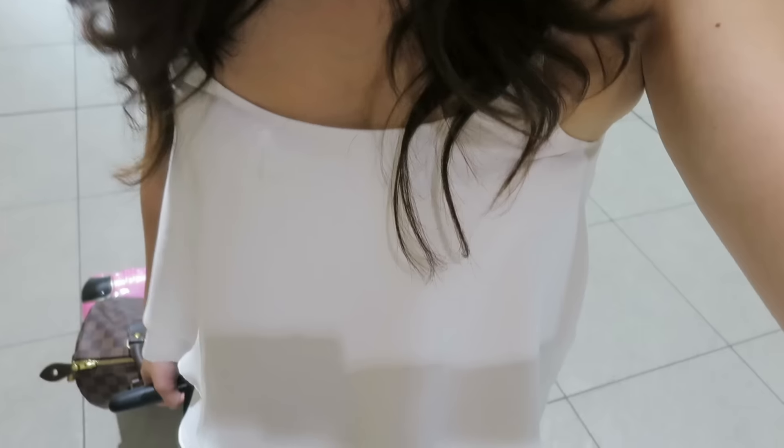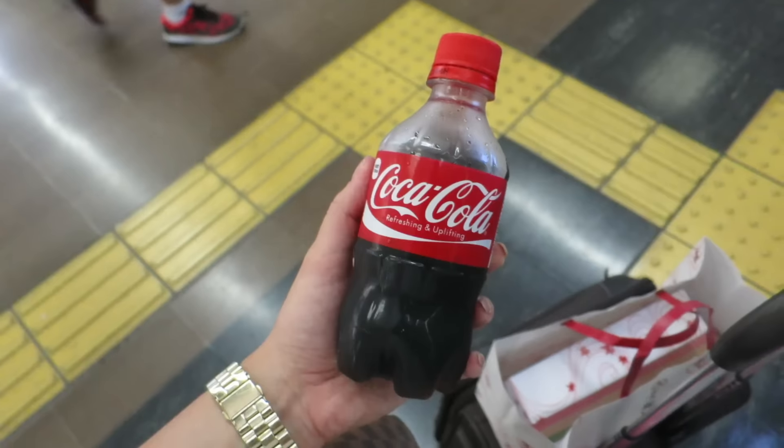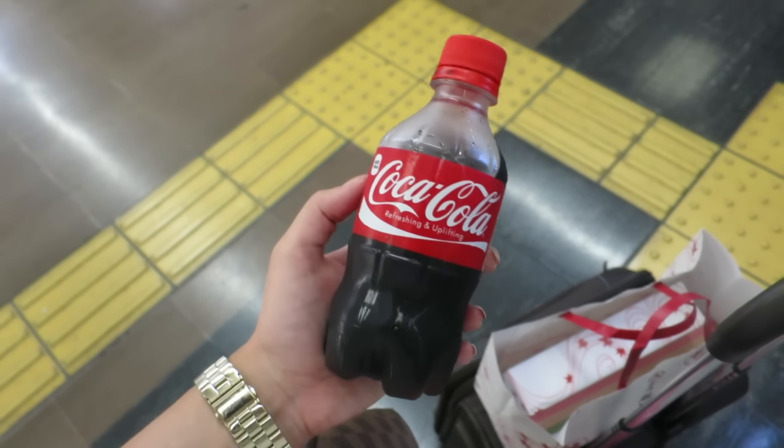This is my outfit of the day, real quick. The top is from Zara, the pants are from Forever 21, and the shoes I bought in Marinoa City. I don't know the brand, but they're so cute and they have crystals on the back.